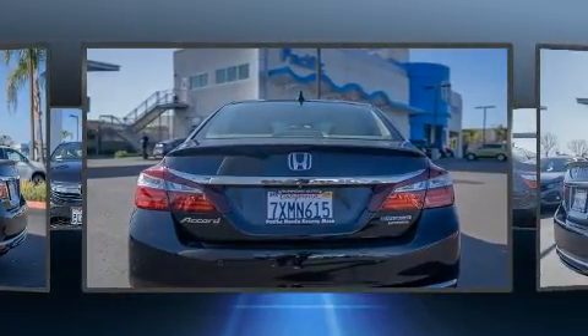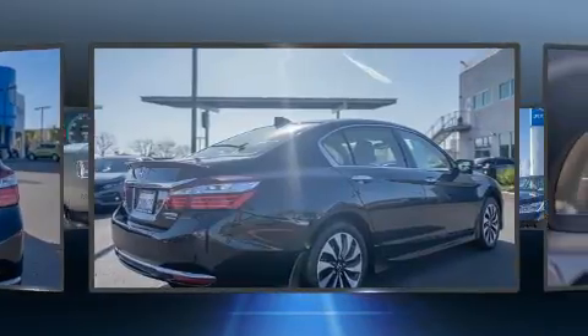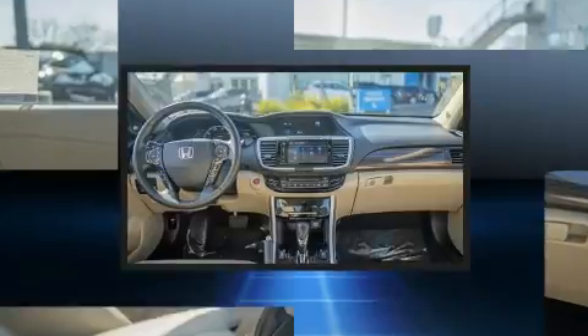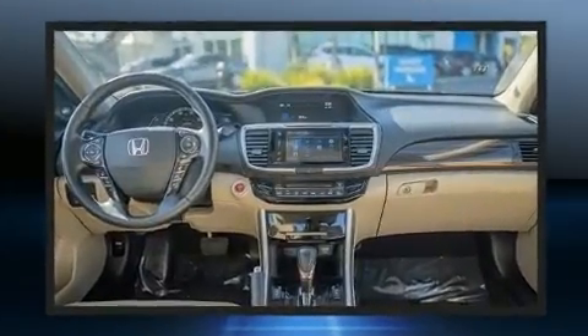A wealth of standard features mean that you no longer have to sacrifice — like heated seats, a power seat, a trip computer, rain-sensing wipers, lane departure warning, and seat memory.